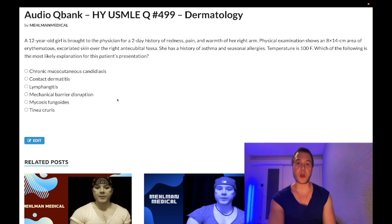12-year-old girl with a two-day history of redness, pain, and warmth of her right arm. Physical exam shows an 8 by 14 centimeter area of erythematous, excoriated skin over the right antecubital fossa. She has a history of asthma and seasonal allergies. Temperature is 100 Fahrenheit. The question asks for the most likely explanation for this patient's presentation.